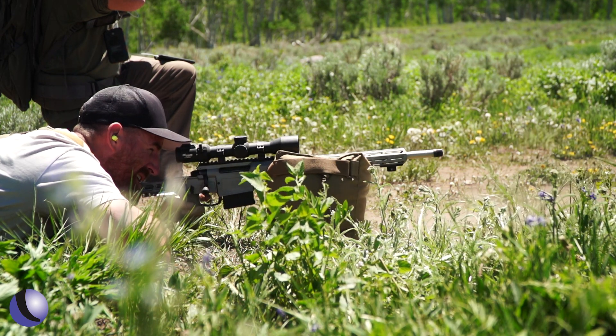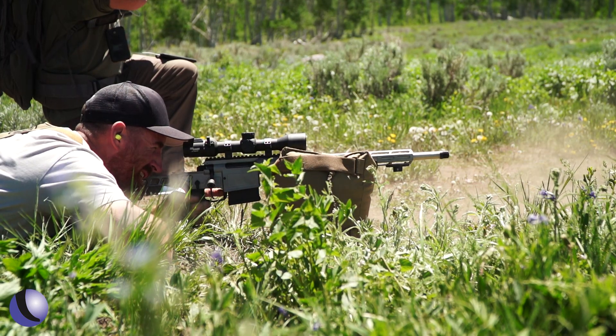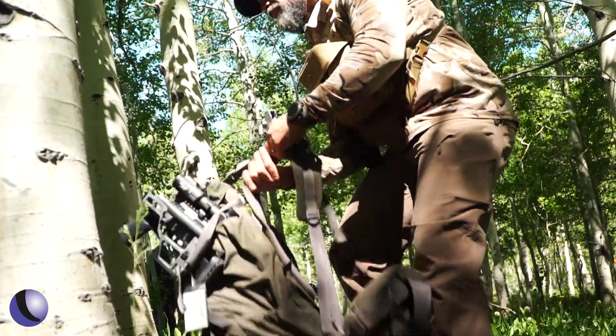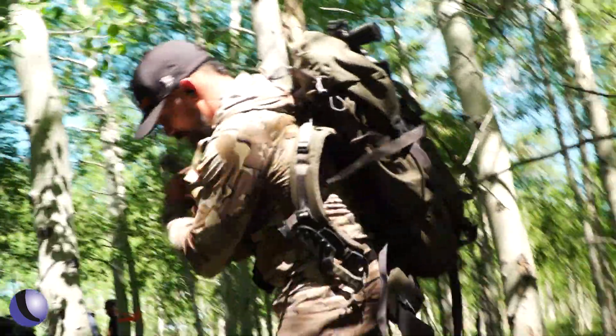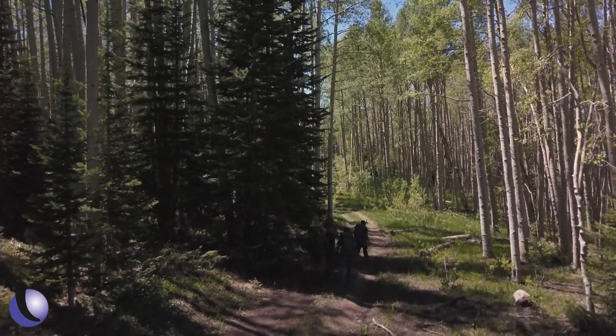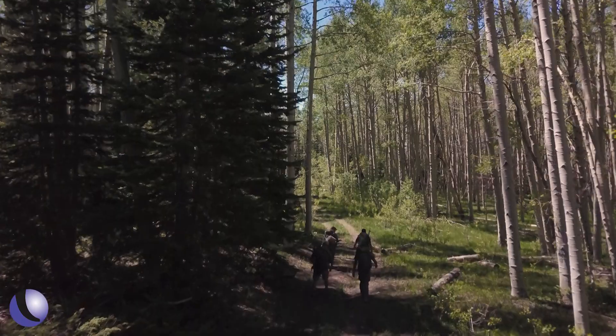As we wrap up day one and head back to camp, competitors have been challenged and the guns and gear have excelled. Several teams were impressed by the BDX system. The teams who had a plan, helped each other, and communicated are the ones doing well.